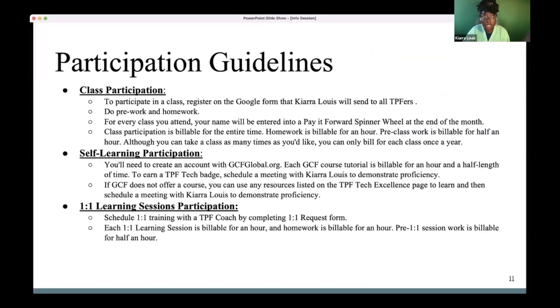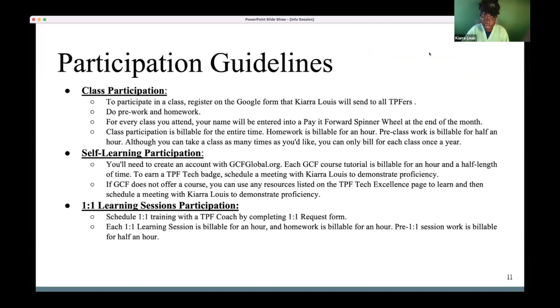Now we need to move on to the participation guidelines — that's really important. TPF Tech Excellence is billable hours. These participation guidelines are on the Tech Excellence website, and they're also repeated in every registration form. Whenever you sign up for a class and get your confirmation, these guidelines are repeated everywhere, because we anticipate people will have a lot of questions especially at the beginning.